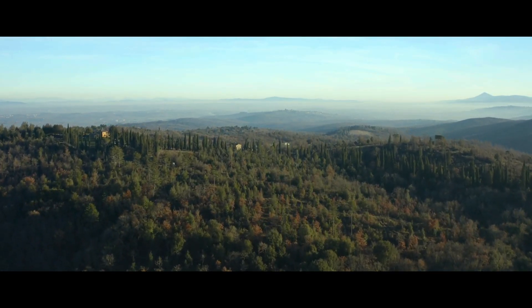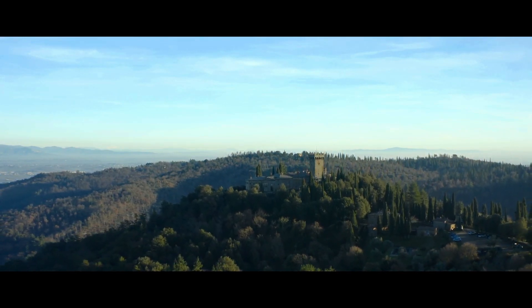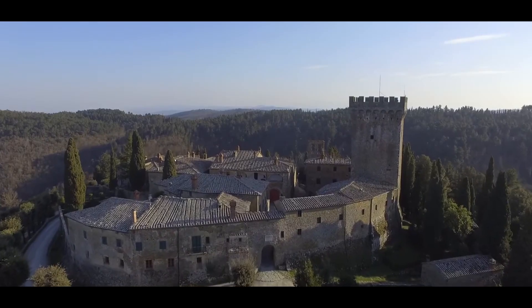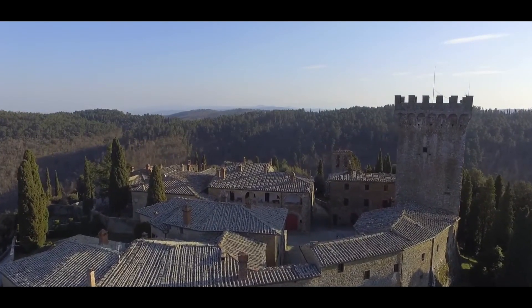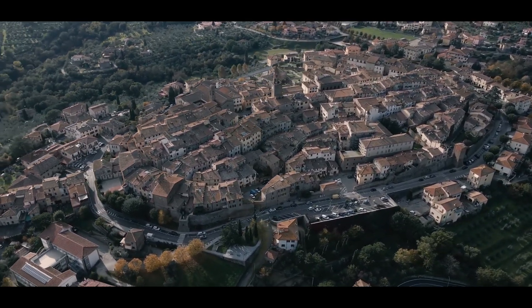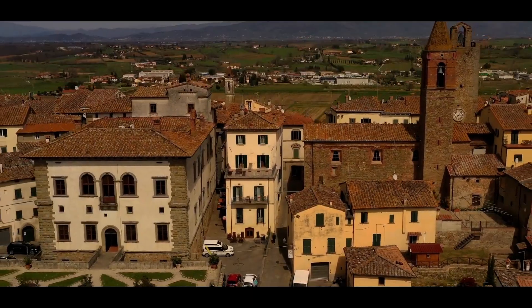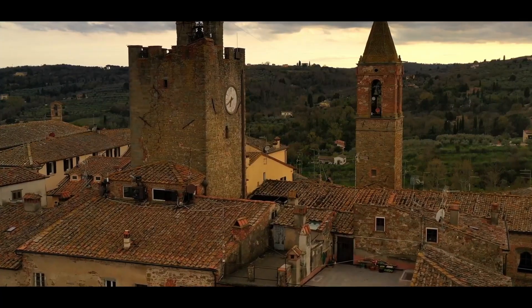Hello and welcome back to the channel. We continue our journey through the beautiful region of Tuscany. On this occasion, we visit the small walled village of Gargonsa. Afterwards, we head to Monte San Savino, where we will enjoy its monuments as we walk through its narrow paved streets.